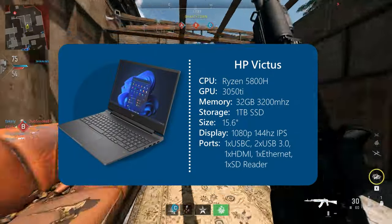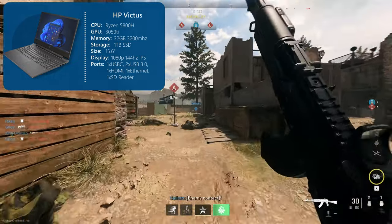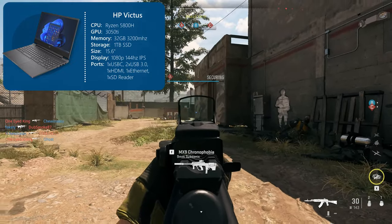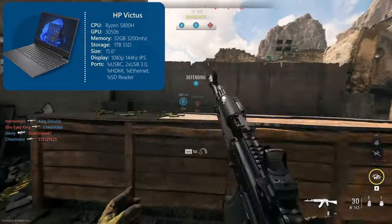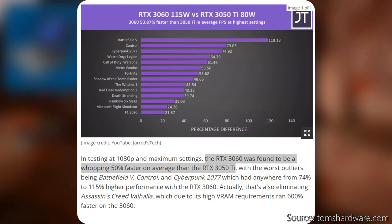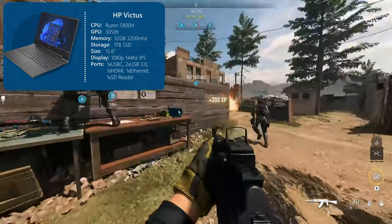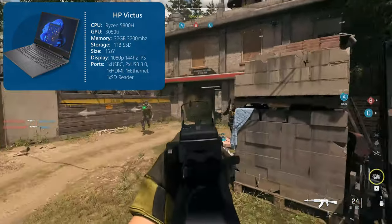Next up, we have the HP Victus. It has the same CPU as the last laptop — the Ryzen 5800H — an 8-core, 16-thread processor with a base clock of 3.2GHz and boost clock of 4.4GHz. Super capable CPU for modern gaming and productivity tasks. For the GPU, it has an RTX 3050 Ti, not a 3060, which is a decently significant performance difference. For example, you'd be able to play Modern Warfare 2 or Warzone 2 with high settings at 1440p on a 3060 no problem, but on the 3050 Ti you might dip below 60 FPS on average unless you drop the graphic settings. If you're a 1080p gamer, you're totally fine, but if you're hooking up an external 1440p or above monitor, it could be problematic.